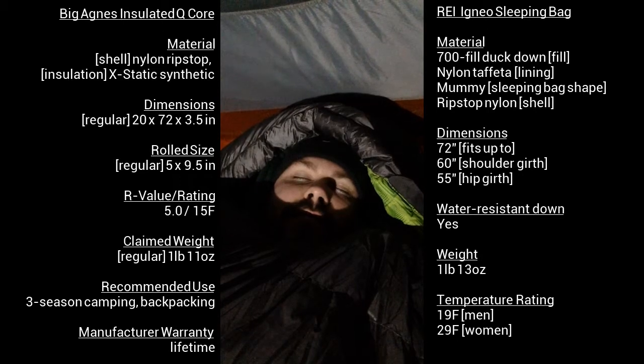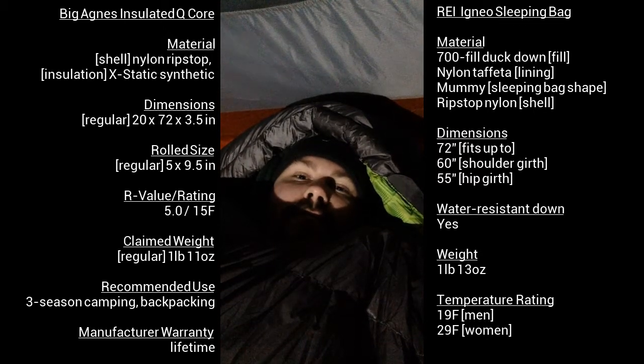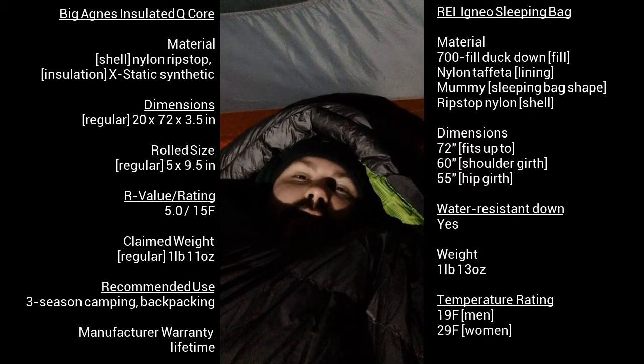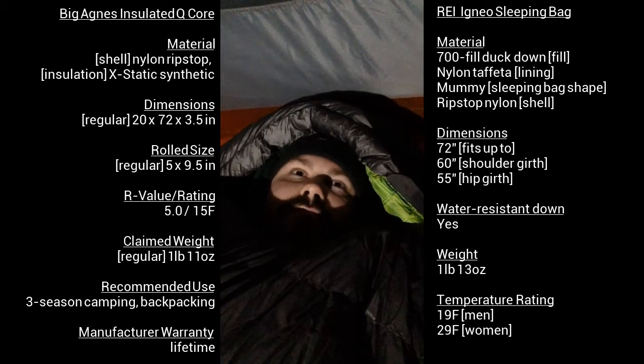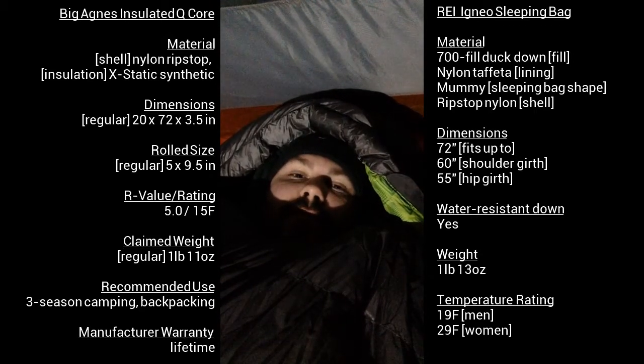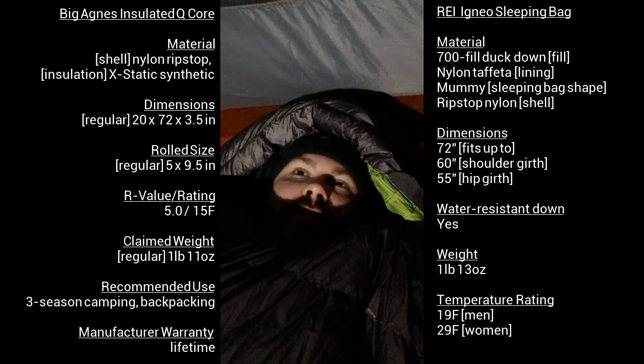The sleeping bag — I picked up an REI Igneo, originally $300, I picked it up for $190. It's a mummy style, ultra light — I think it's about a pound 14 or 15 ounces. Very lightweight, very comfortable, extremely warm. Other than wearing little socks, sweatpants, sweatshirt, and a beanie, being 30 degrees out, I am toasty in here.